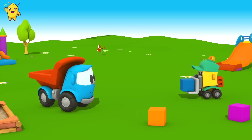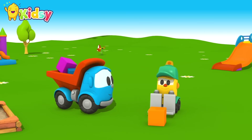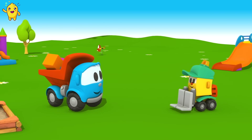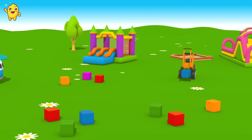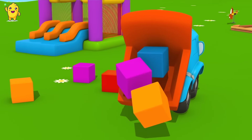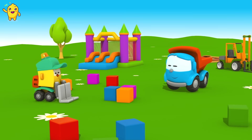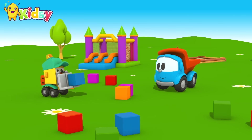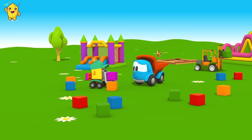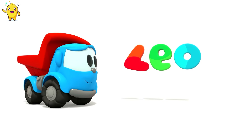See how good he is with picking up blocks? Up! Lifty, let's go and help the big forklift. Let's go! Leo, Leo the Truck.